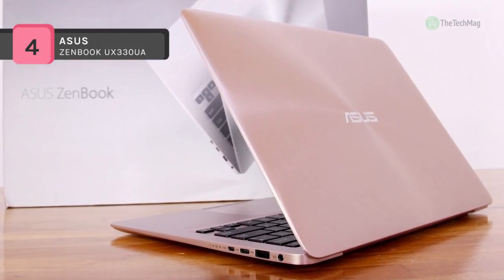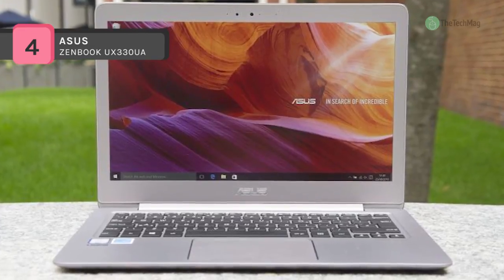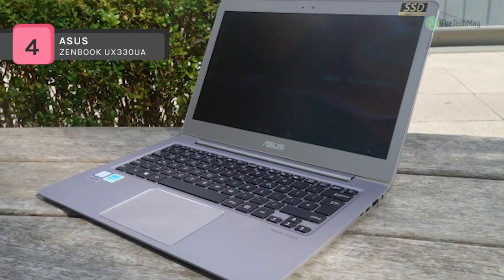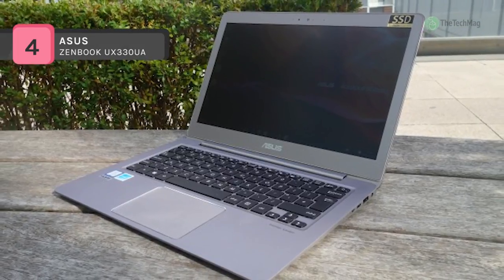The previous generation UX330AH54 received many positive reviews for its excellent performance, long battery life, and affordable price that surpasses many other laptops. The new UX330AH55 can only probably do better.